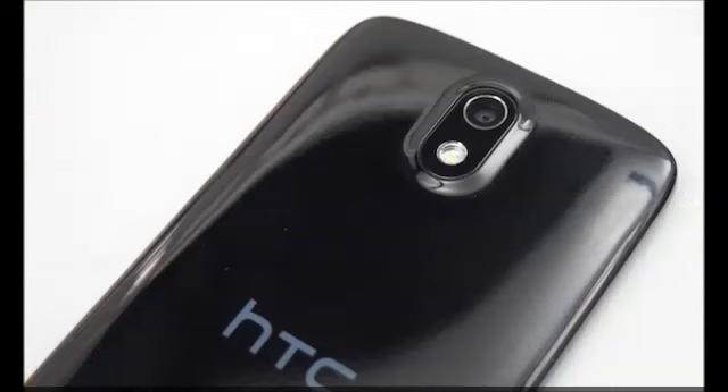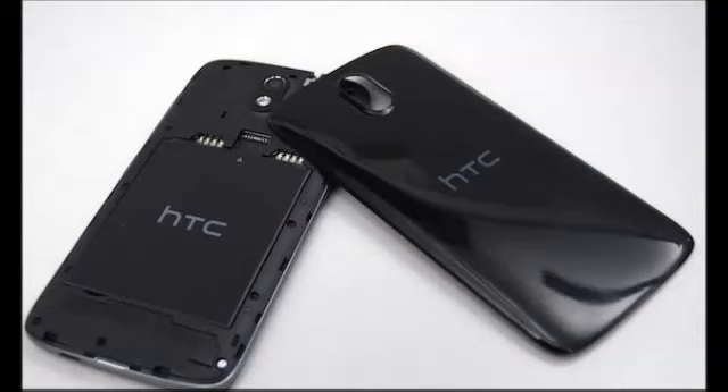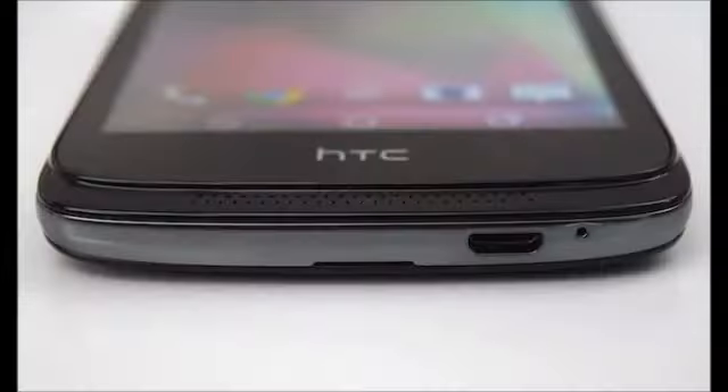The Desire 526G Plus Dual SIM screams through all tasks in daily use. From playing graphically intensive games such as Asphalt 8, to performing multiple tasks at the same time like listening to music while composing an email, this phone can handle anything you throw at it. We didn't notice any slowdowns or stutters.